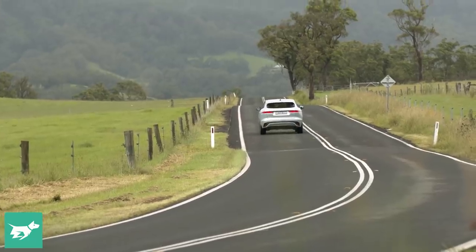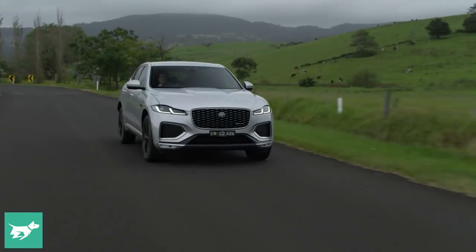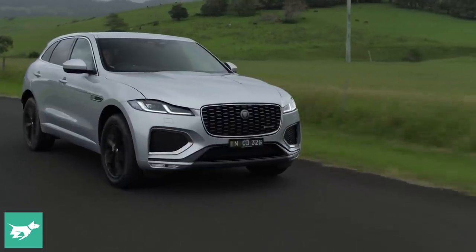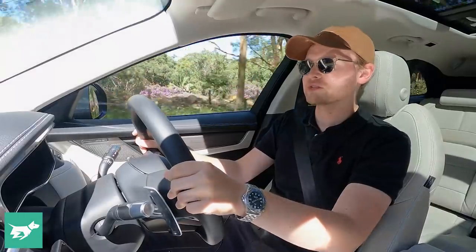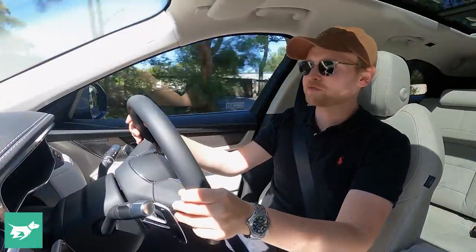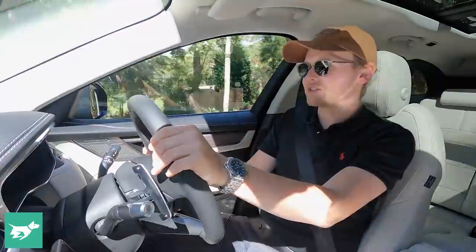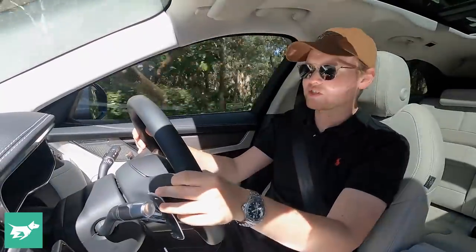It sounds good. It's got heaps of go. You're probably detecting a thread here that there's no bad engine on the F-Pace — and that is precisely how it is. But if you want the biggest and the baddest, the F-Pace SVR facelift will be arriving around June/July 2021. That's a five-litre supercharged V8 putting out 405 kilowatts of power and 700 newton-metres of torque with about a four-second zero to 100 time, and that thing sounds phenomenal. So if you're in the market for a GLC 63 or an X3 M, it's probably worth waiting to test drive the facelifted SVR as well.